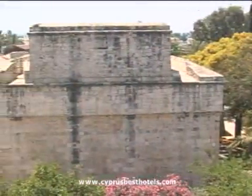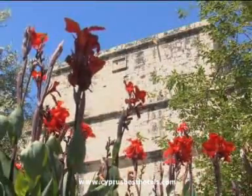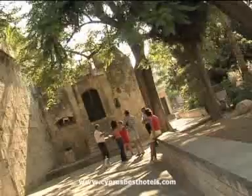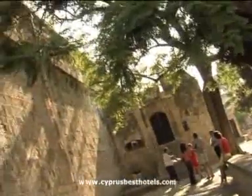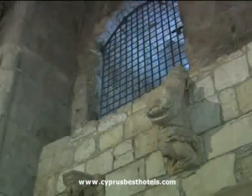Just across from the Old Harbour is Limassol Castle, built on a site made famous by a very famous visitor from England. It was here that Richard I, the Lionheart, married his queen, Berengaria of Navarre, before going on to claim the island in 1191.